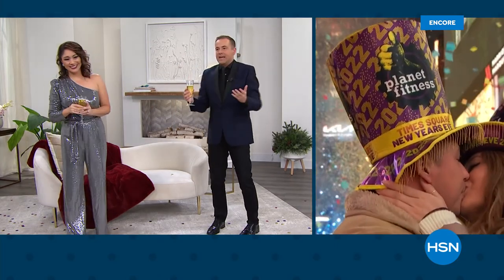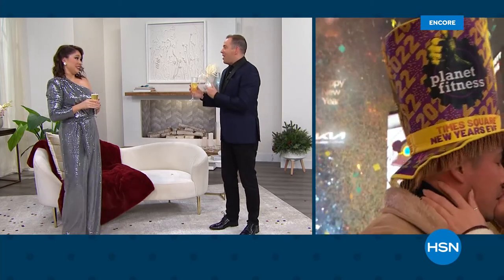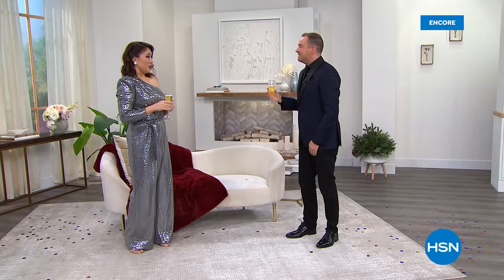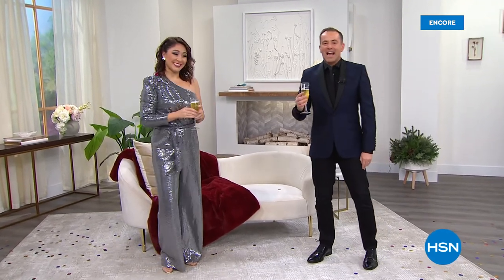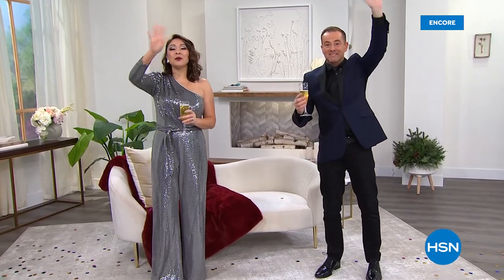We hope you found something that you liked. But Tina, listen, the year might be over, but we just keep on going, right? If it's a new day, it's a new Today special. And it's gonna start right here, right now. Happy New Year, everybody. We'll see you soon. Bye. Happy New Year, Leslie.